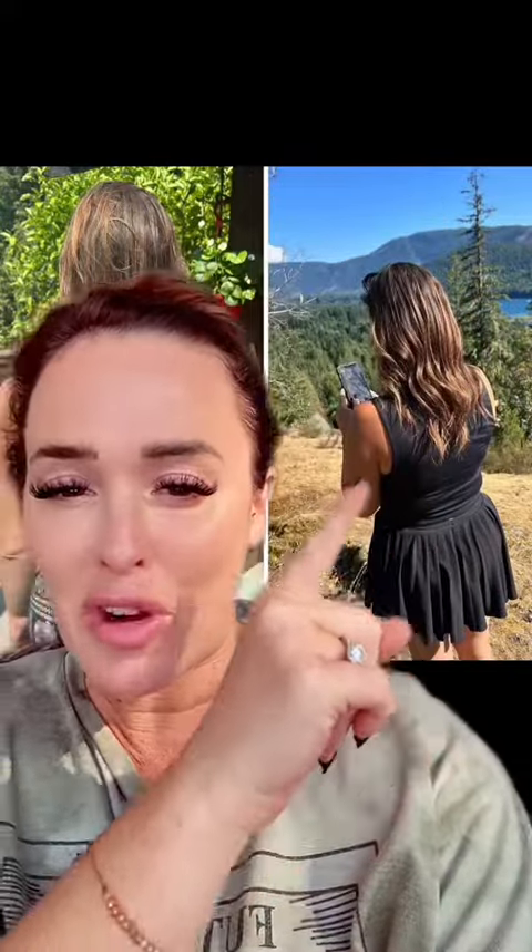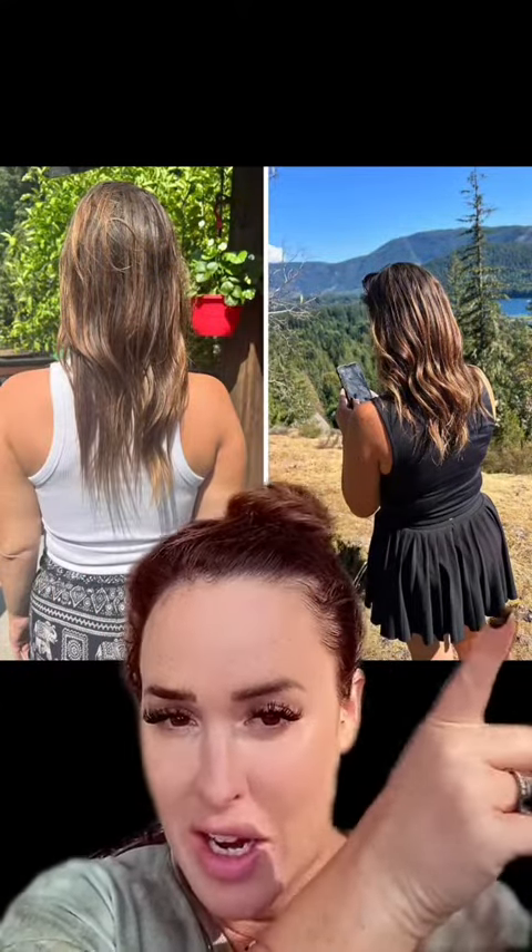You guys, this is my 30-day result. What in the heck? It's so much shinier, it's obviously looking way thicker, healthier overall, and the texture is way better.